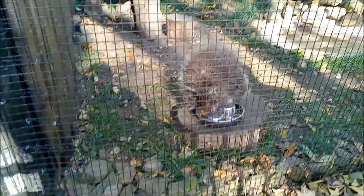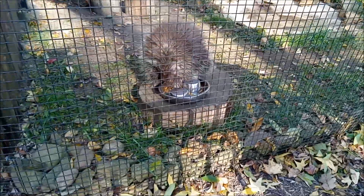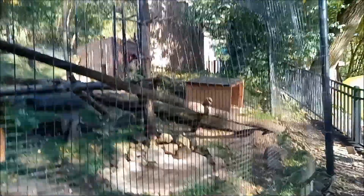A little porcupine here — it's got the good life here, I'm sure.